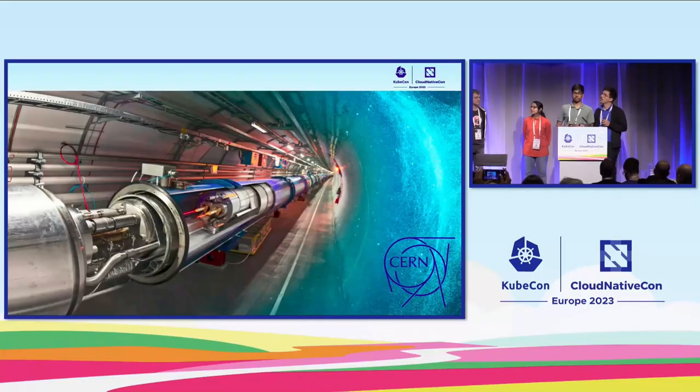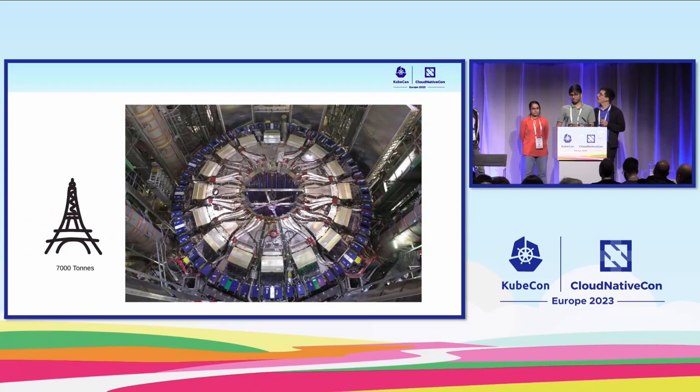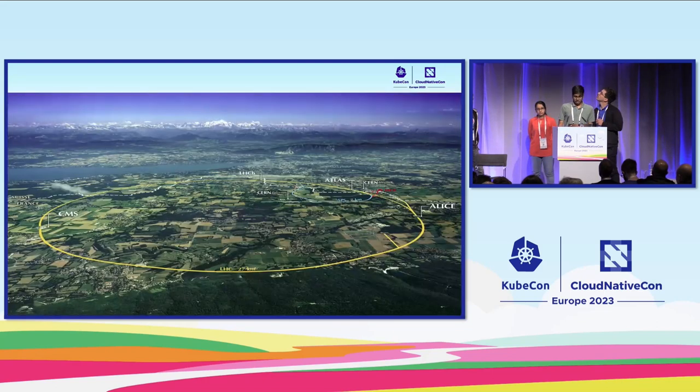Just a quick bit of intro about CERN. We are the Center for European Nuclear Research. We are the world's largest particle accelerator. This is one of the accelerators where we collide subatomic particles. This is called Atlas. Just to give a bit of a glimpse — this weighs around 7,000 tons, which is equal to the weight of the Eiffel Tower. And this is the Collider, the LHC. It's around 27 kilometers in diameter, and you can see the Geneva Lake and the Swiss Alps in the background.